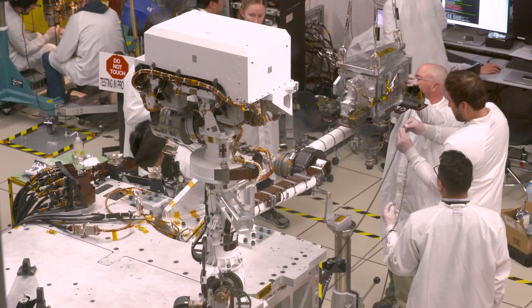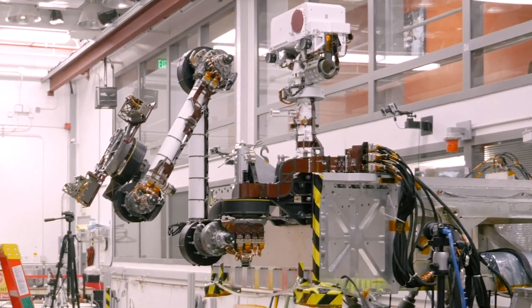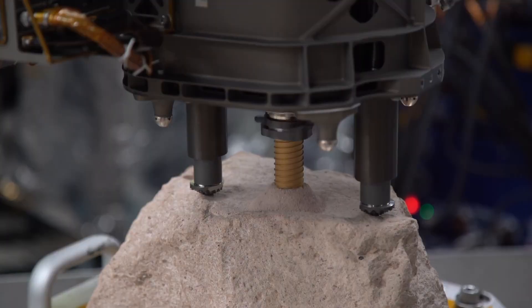This is our hexapod testbed. It's basically a rover body that allows us to attach the robotic arm, the adaptive caching assembly, and the drill. So that's where a lot of the testing happens behind me.